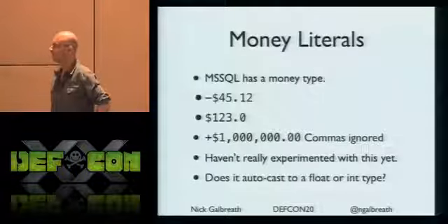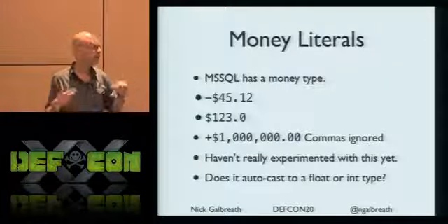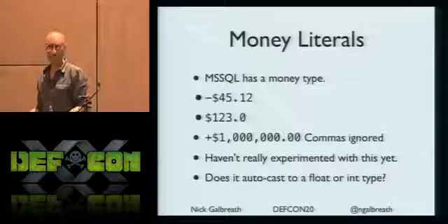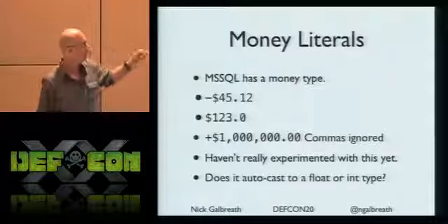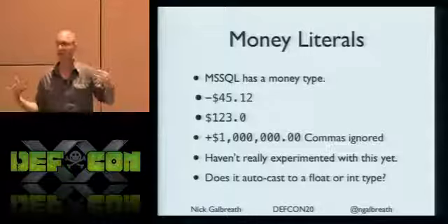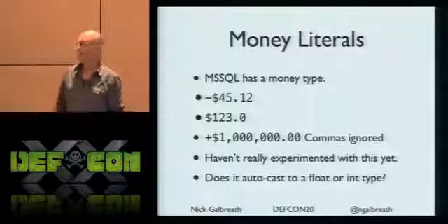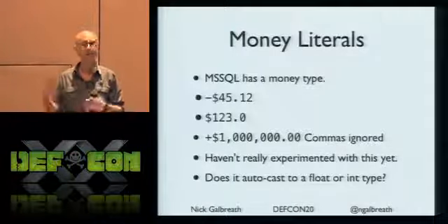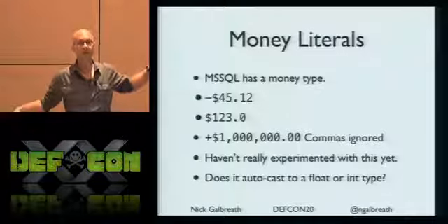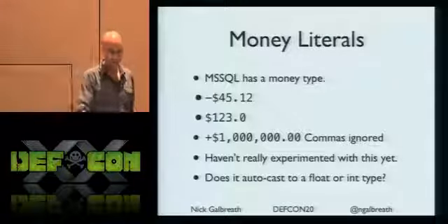Money types. I'm not a Microsoft expert. Floating point already had 12 different variations, and now we have even more with money types - commas, dollar signs. How does it cast? I'd love some feedback. If you're doing that 1=1 trick or 1 not-equals-0 trick, you can try a money dollar-sign value instead of a regular integer. That's probably going to snap some regular expressions. It's a really good test case.